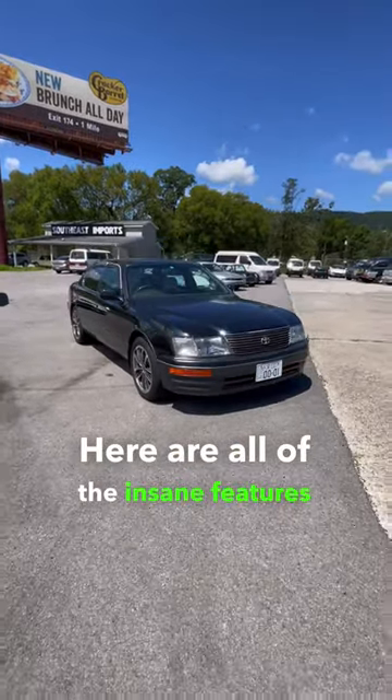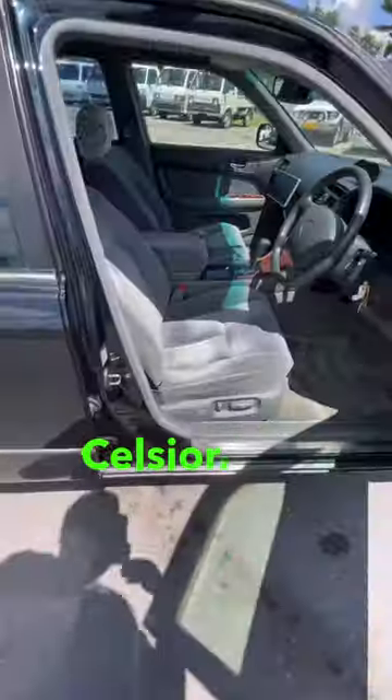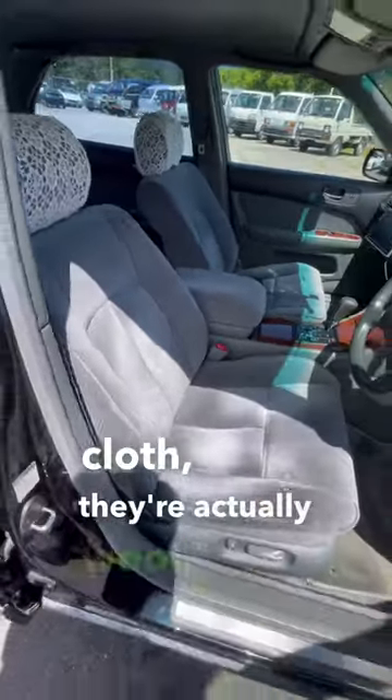Here are all of the insane features on this JDM Toyota Celsior. First off, the seats aren't cloth — they're actually wool.